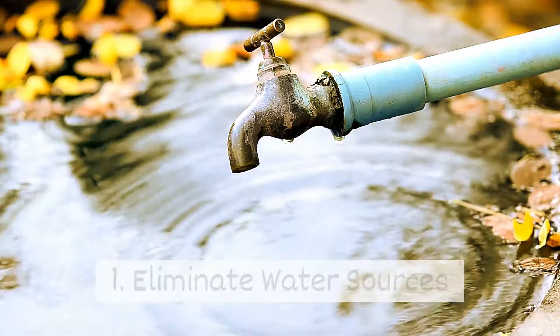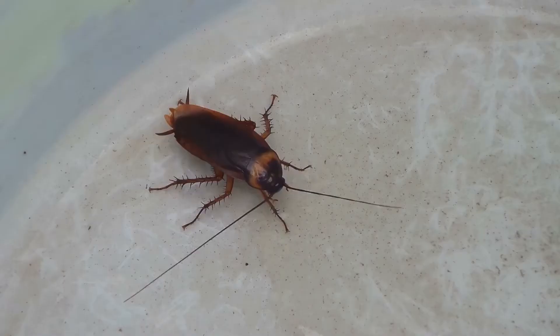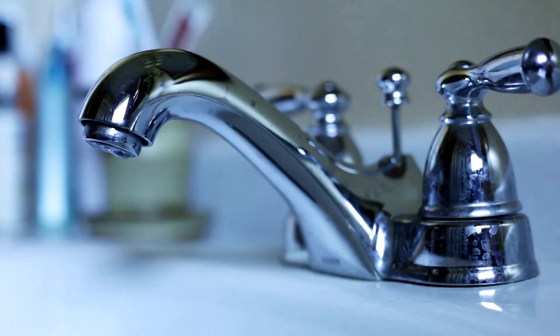One, eliminate water sources. Bugs like mosquitoes and roaches need moisture. Eliminating moisture sources will help to keep summer bugs away.